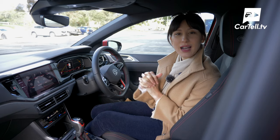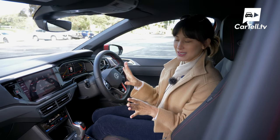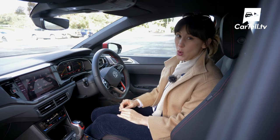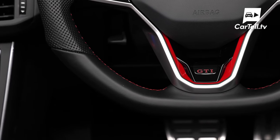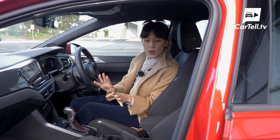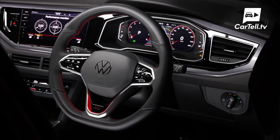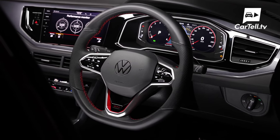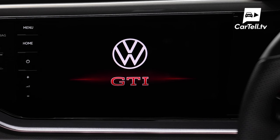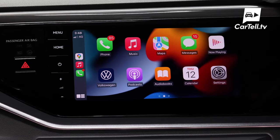Let's get to the interior. After sitting in the Yaris GR, it just makes me appreciate how nice this interior is. In terms of design it looks sophisticated and modern — nothing too ambitious, just minimalist with a really nice urban chic vibe. The tech is where the Polo GTI really stands out. The digital dash is standard across the range and it looks awesome. The 9.2-inch infotainment screen looks pretty large in a small cabin like this, and it's an increase from 8 inches in the pre-facelift model.